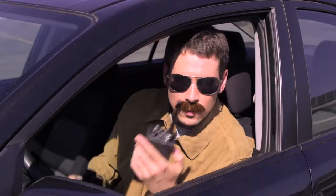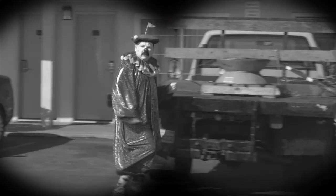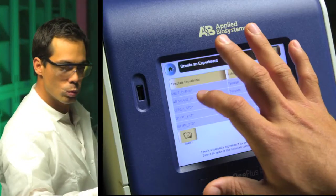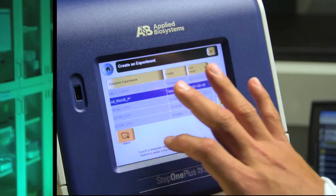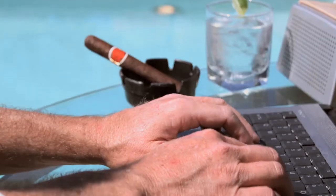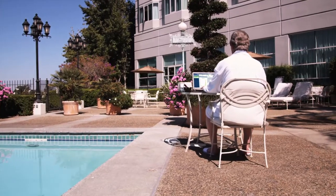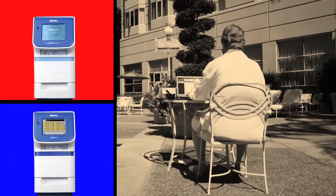Always delivering reliable results. Are you sure this is the one we're looking for? Absolutely positive. Easy to use with touchscreen operation and remote monitoring — I should know, I control them remotely. Whatever challenge I face — SNP genotyping, gene expression, you name it — with Step One or Step One Plus, I take it on with total confidence.